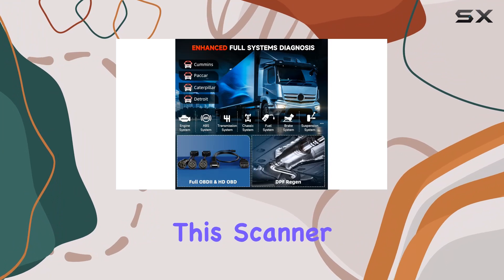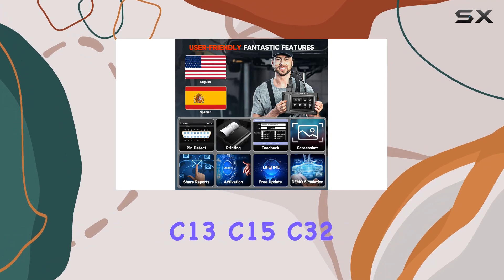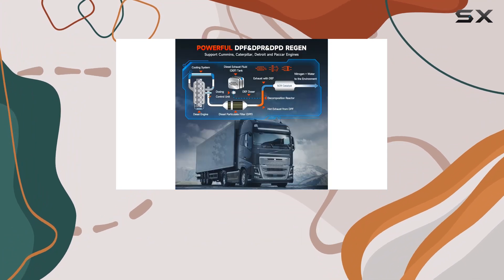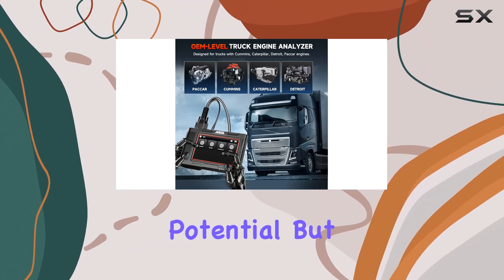For Caterpillar engine trucks, this scanner delivers top-notch diagnostics, supporting engines like C7, C9, C11, C13, C15, C32, and more. Features include code reading and clearing, live data streaming, ECU retrieval, and DPF regeneration — all geared towards unleashing your Caterpillar engine's full potential.